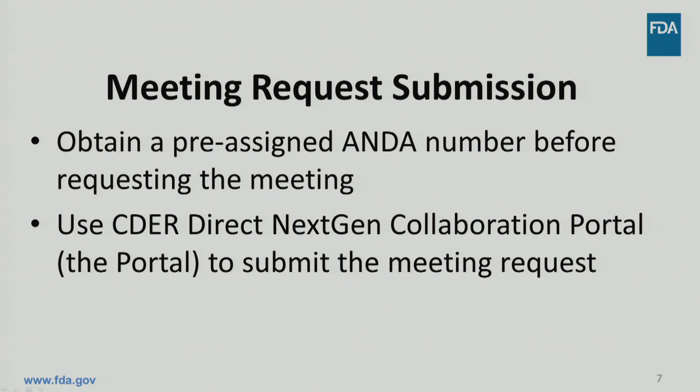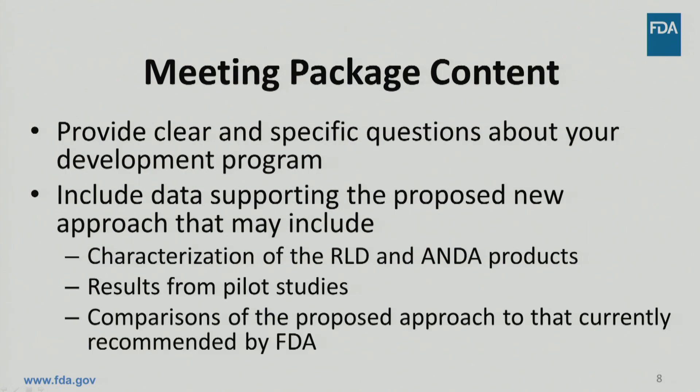In order to request your product development meeting, you need to take several administrative steps. First, request and obtain a pre-assigned ANDA number. This will help us track your interactions with FDA all the way to approval. Second, with your pre-assigned ANDA number, you can sign up for and use the CEDAR Direct NextGen Collaboration Portal, or simply the portal, to submit your meeting request. Remember that you must submit a complete meeting package. A complete meeting package contains clear and specific questions that are supported by appropriate data. The product development meeting is not a phishing expedition; it is for prospective ANDA applicants who are actively engaged in product development. FDA's experience shows that data in the meeting package leads to more useful and practical discussion during the meeting.